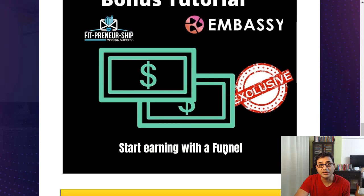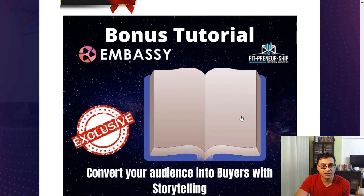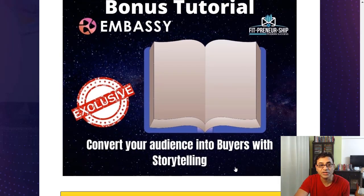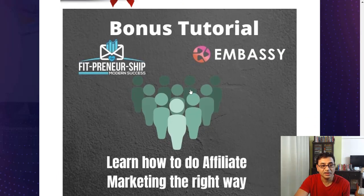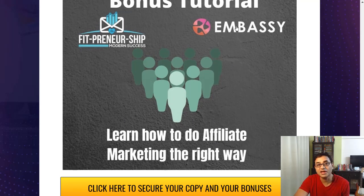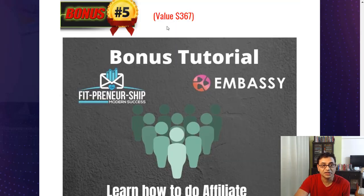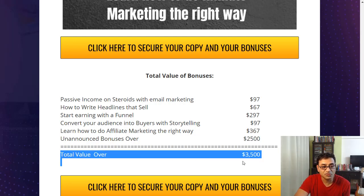There's also a bonus on how to earn with a funnel — a $297 value — and how to convert your audience into buyers with storytelling, a $97 value. Plus a full affiliate course on how to do affiliate marketing the right way, so you can use it well with Embassy as it automates the process — a $367 value bonus.